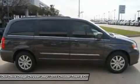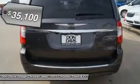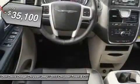Seat 7 comfortably and choose from stow-and-go seating or the innovative swivel-and-go seating, and is priced below $40,000.